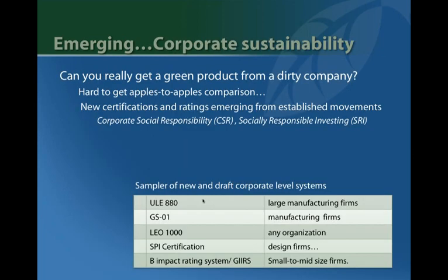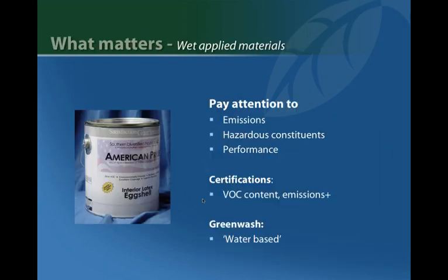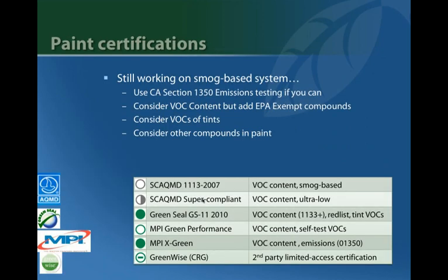On corporate sustainability — this is emerging out of the corporate social responsibility and socially responsible investing movement, including the Dow Jones Sustainability Index and new programs coming out. The key is to step back and take a broad-level view of the category in terms of what really matters, and then look at the certifications in that context.